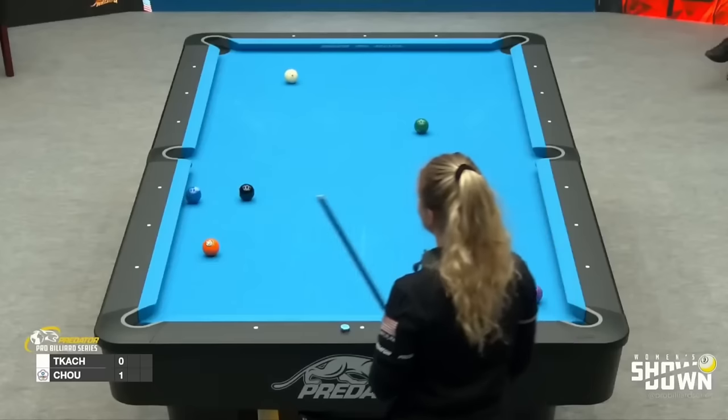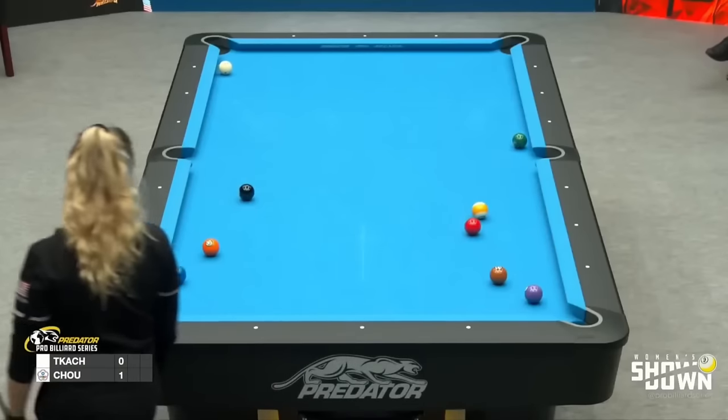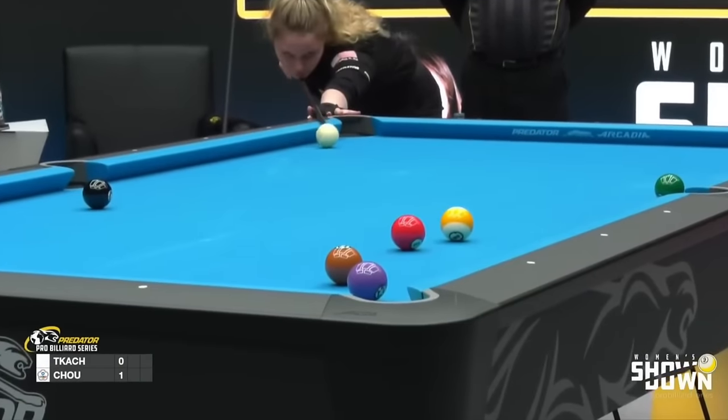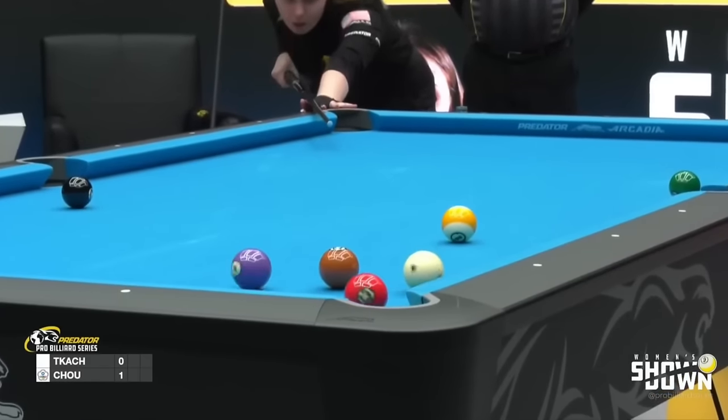She did go to the other corner. Has she fluked it? She has! Three off the rail after four.